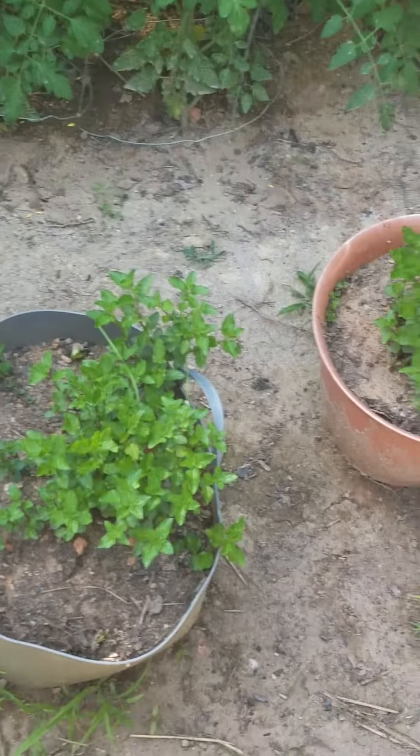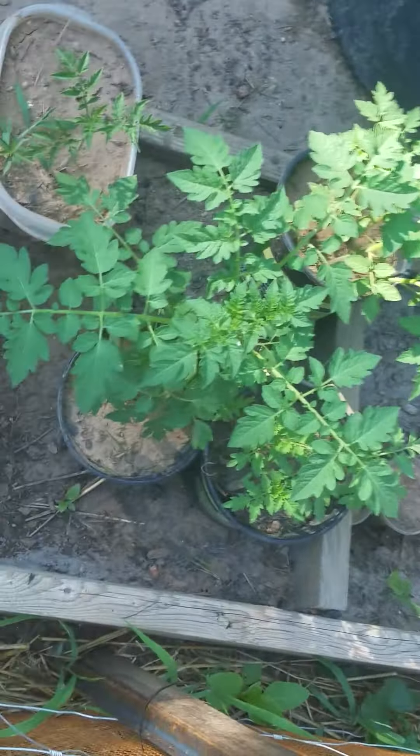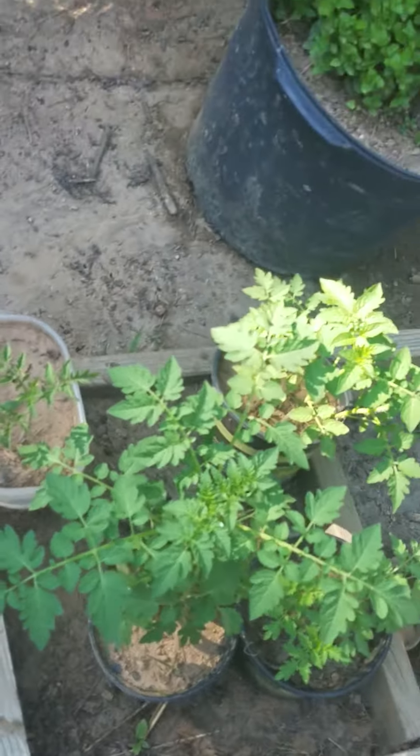This is just a bunch of tomatoes. This is mint, more mint, more mint. And I think this is a tomato — more tomato. I don't really know what that is.